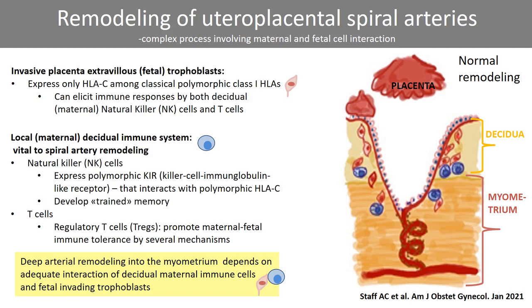Decidual Tregs are also important for promoting maternal-fetal immune tolerance by several mechanisms discussed in the review. The result of normal deep invasion of trophoblasts and remodeling of spiral arteries deep into the uterine myometrium is a stable blood flow at low pressure into the placental intervillous space.